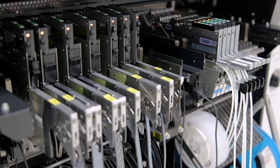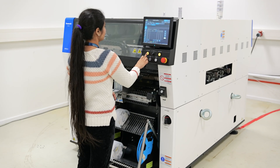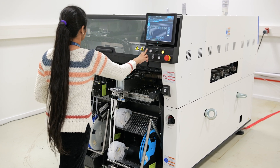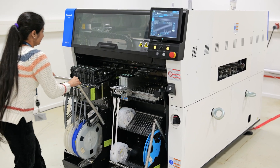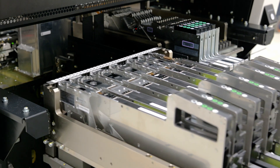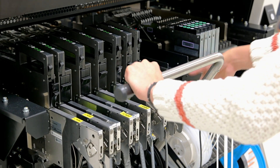It includes Panasonic's Auto-Setting Feeder. The ASF automates the setting and loading of components into the NPMGW Mounter, drastically reducing the set time and the need for human intervention. This saves valuable resources and time, helping to make the autonomous factory a reality.